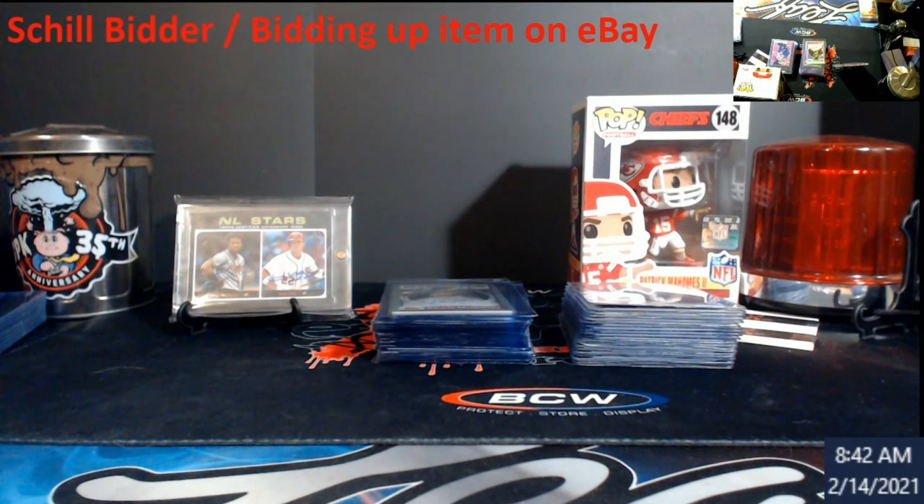I've had some email traffic with a gentleman who sent me some videos to explain what he's seeing. I've done some research into it, and I'm pretty much 99.9% sure this guy is either having somebody shill bid his items for him, or he has multiple accounts to push the value up of his own auctions on eBay. With that said, I'm going to pull this stuff up.